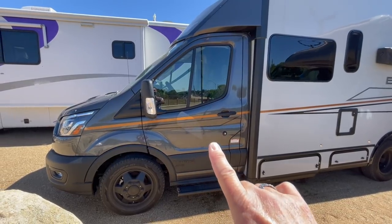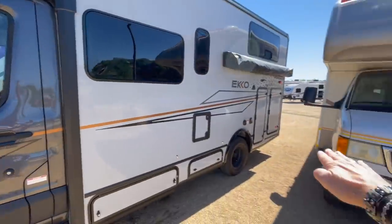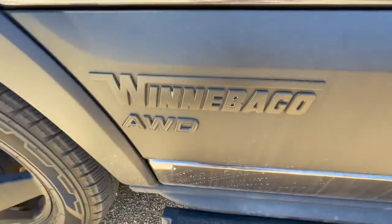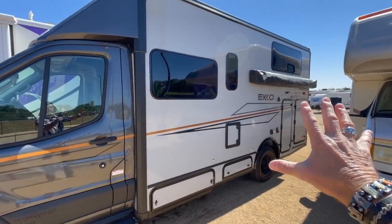This is a Ford Transit cutaway chassis. Cutaway meaning there is no van — the chassis stops right here, and then it's just an I-beam with some wheels at the back. Not four-wheel drive, all-wheel drive though. This is built by Winnebago on the Ford Transit chassis, all-wheel drive. This box is what makes this rig pretty special.